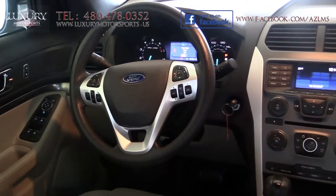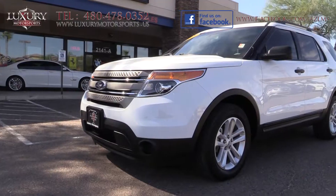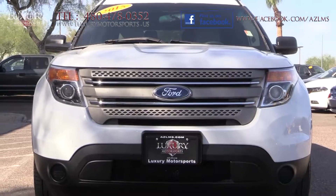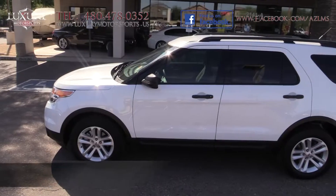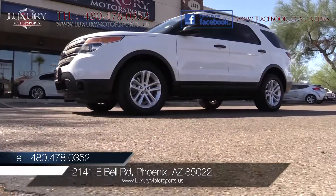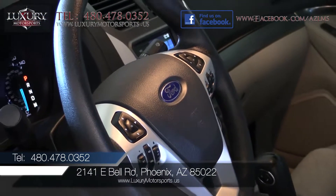The only way to appreciate all that this all-wheel drive SUV has to offer is to simply come and experience it for yourself. We offer financing for everybody and pay top dollar for your trade. Be sure to check out our highly interactive website at luxurymotorsports.us.